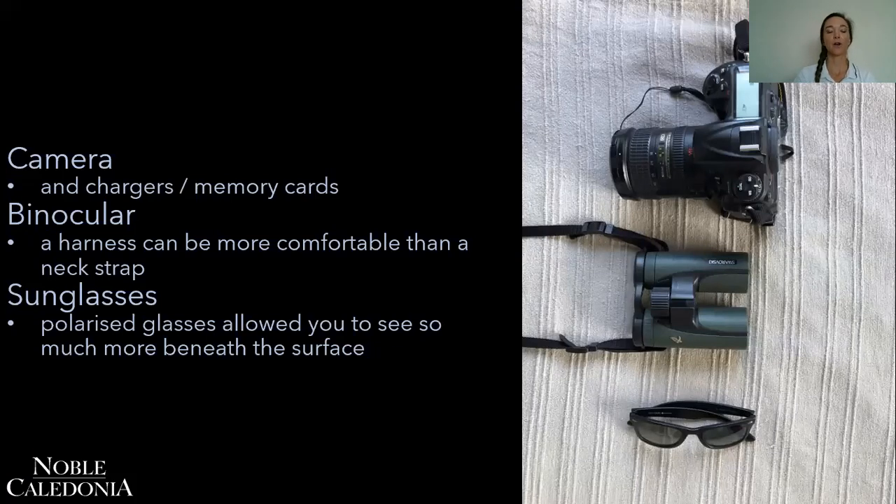Bring your camera and don't forget the accessories — your chargers, memory cards, etc. For binoculars, it's always a good idea to think about getting a harness instead of a neck strap, as you might wear them a lot more on long walks, hikes, or out on deck on an expedition cruise compared to at home, and a harness is more comfortable for long walks. For sunglasses, always look for a pair of polarized sunglasses — you don't have to spend too much money on them. They really cut through the glare of the water and you can see creatures just below the surface, which you can't do with conventional sunglasses.